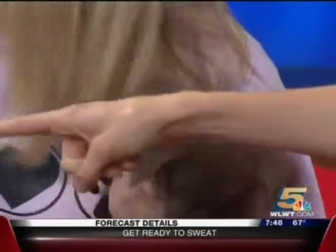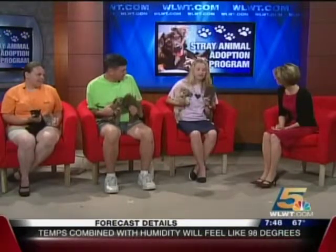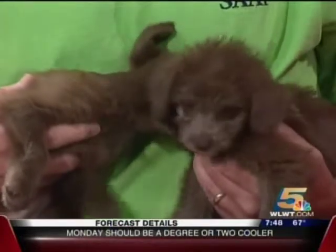You can see the poodle definitely in this first one over here. They will be available today at the Jack's Pets in Florence, Kentucky starting at 11 a.m., and will be there until 3, or until these puppies get adopted. Because they're poodles, are they hypoallergenic?